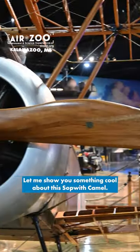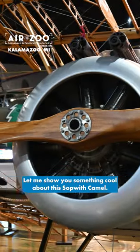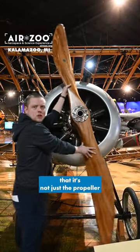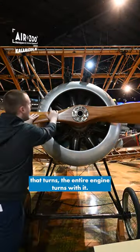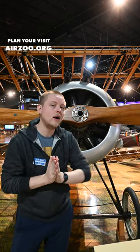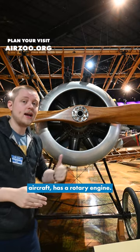Hey guys, it's Ewan with the AirZoo. Let me show you something cool about this Sopwith Camel. When I turn the propeller, you'll notice that it's not just the propeller that turns — the entire engine turns with it. And that's because the Sopwith Camel, like many World War I era aircraft, has a rotary engine.